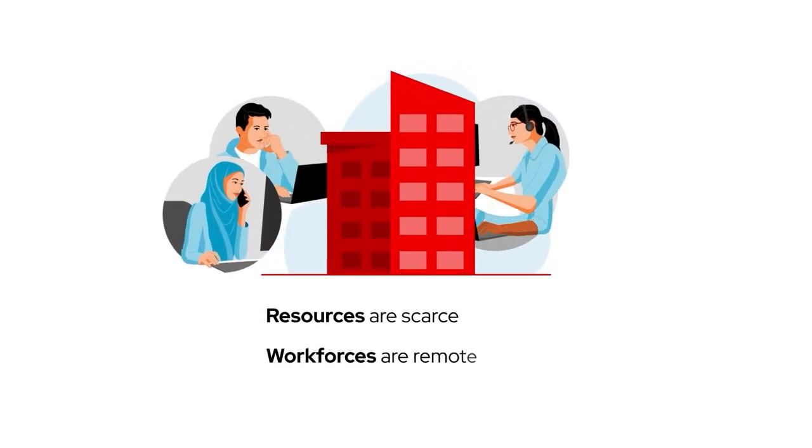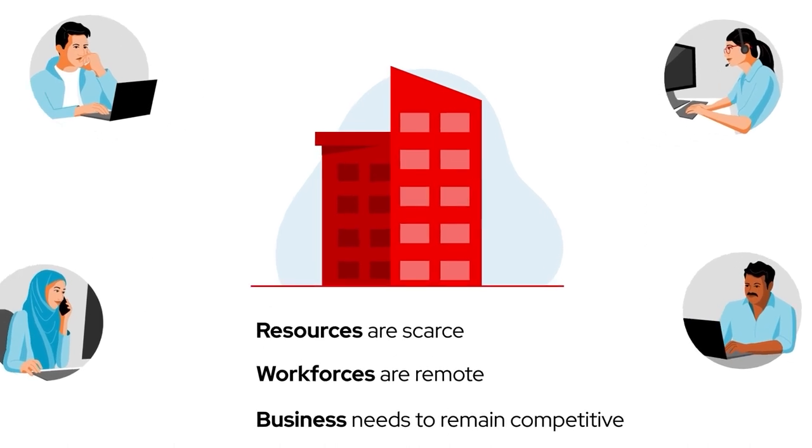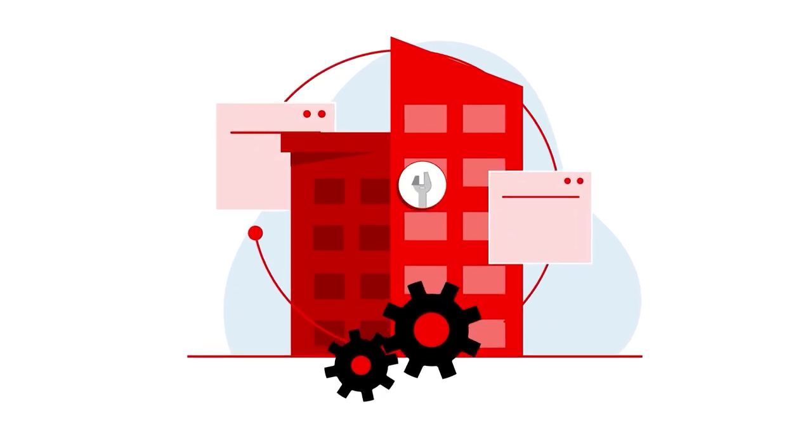Resources are scarce, workforces are remote, and your business needs to move as quickly and securely as possible to remain competitive. Sure, you can construct your own automation systems to increase efficiency, but securing,